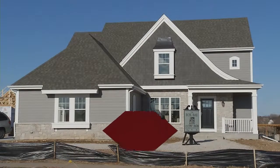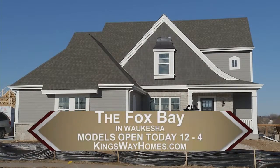Come out to the Fox Bay. We're open on weekends from noon to four, or check out our website and get directions to all of our models.